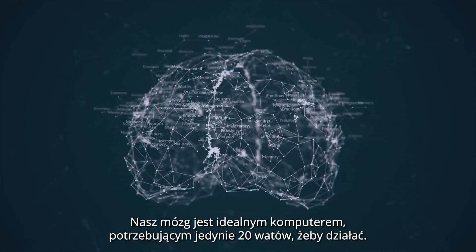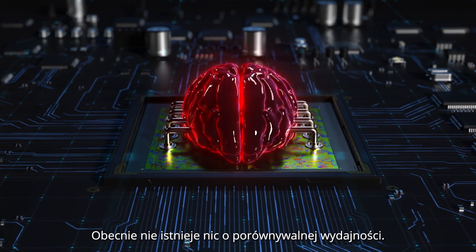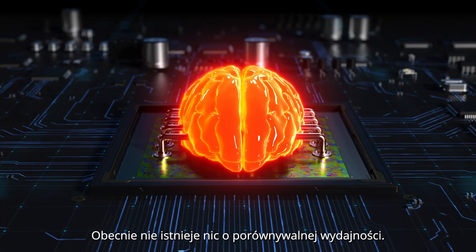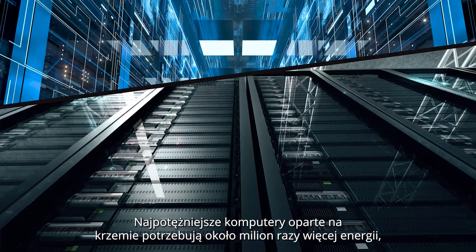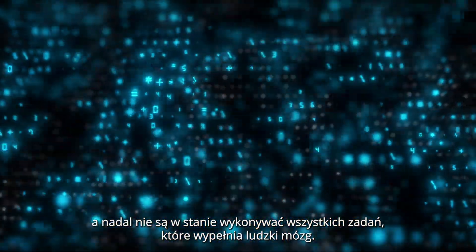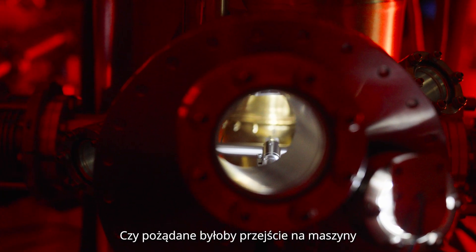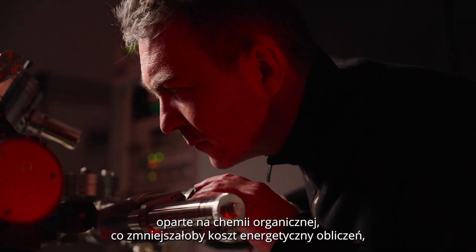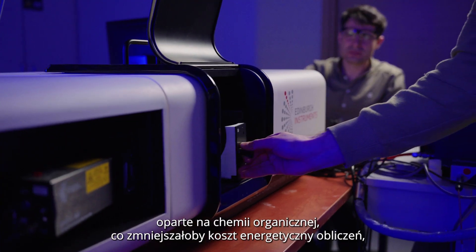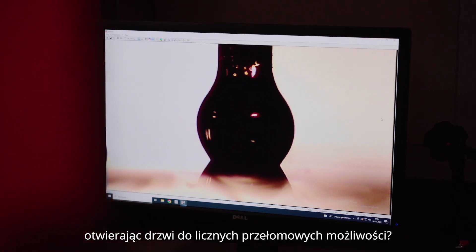Our brain is a perfect computer and it needs only 20 watts to work. Today, nothing can compare with such efficiency. The strongest silicon-based computers need about a million times more power and they are still unable to do all of the things our brain can handle. Do we want to switch our machines to organic chemistry and thus lower the energetic cost of computing and open the doors to numerous groundbreaking possibilities?